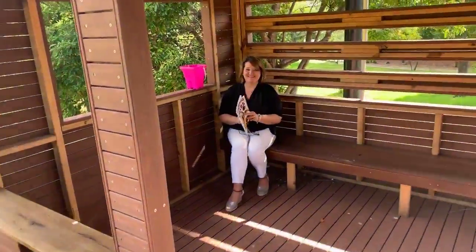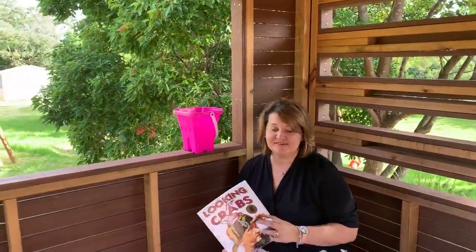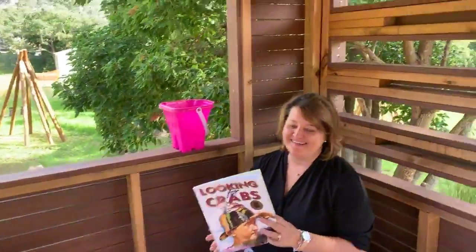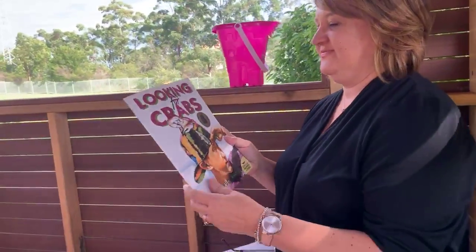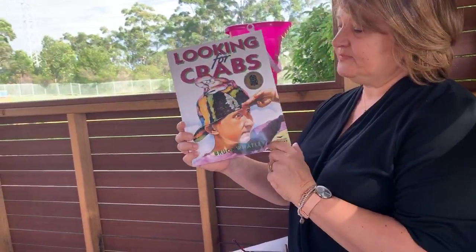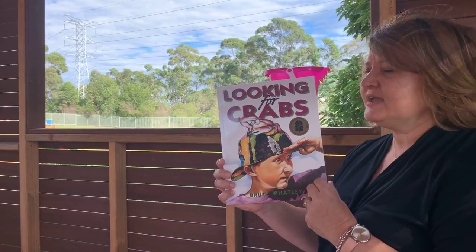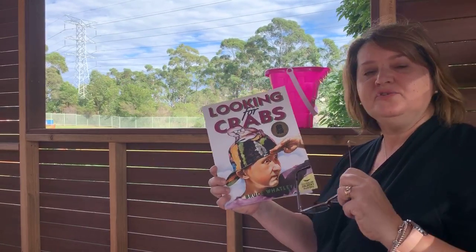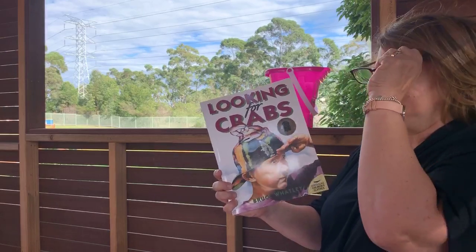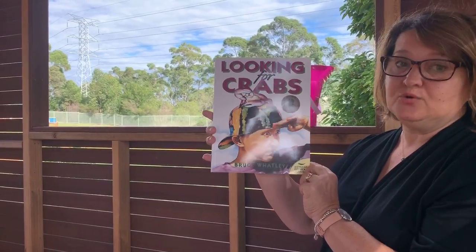Mrs Pettisic, how are you today? Well thank you for coming. I love that you're sitting here with your lovely pink bucket. Wow, fantastic — perfect to read my story today. All right, well Mrs Pettisic thank you for coming and thank you for letting us join you to read with you today. What have you got for us today? I have got one of my favourites called Looking for Crabs. Looking for Crabs! I love going to the beach and collecting shells, but sometimes you can find crabs as well. I wonder if you could spot some on the pages as I read. Looking for Crabs is by Bruce Whatley, an Australian author.